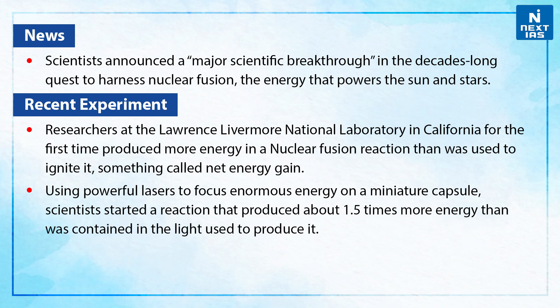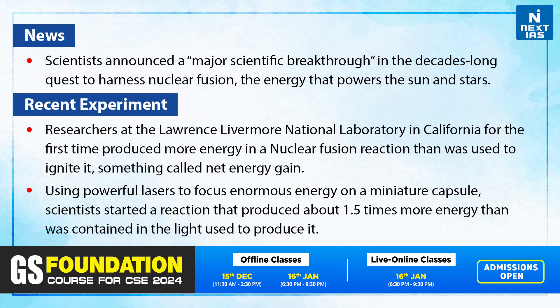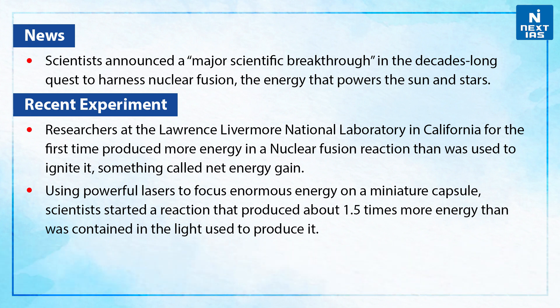Using powerful lasers to focus enormous energy on a miniature capsule, scientists started a reaction that produced about 1.5 times more energy than was contained in the light used to produce it.